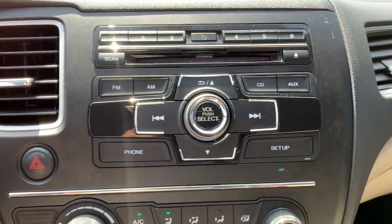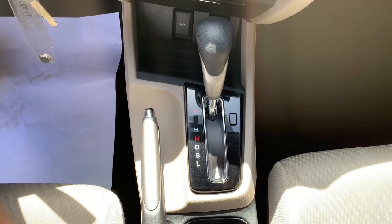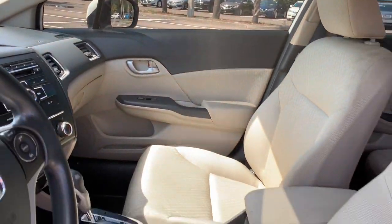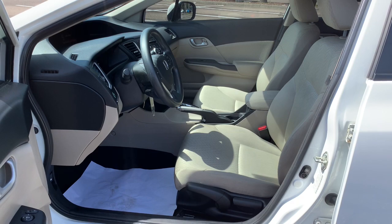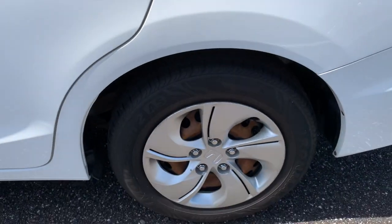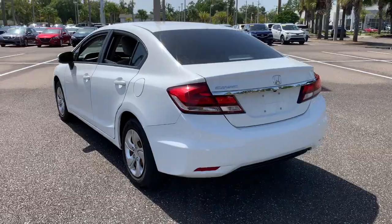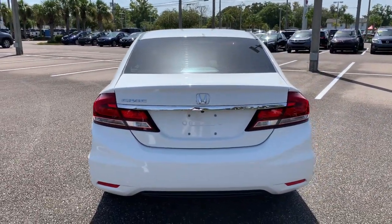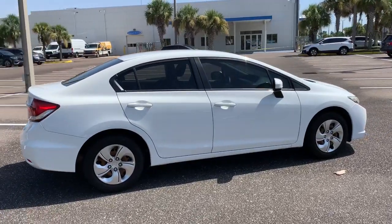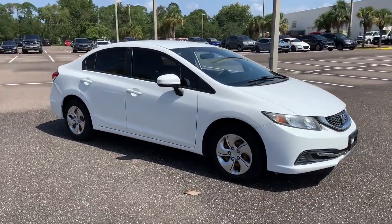Mission Air. Have a nice ride. Thank you.